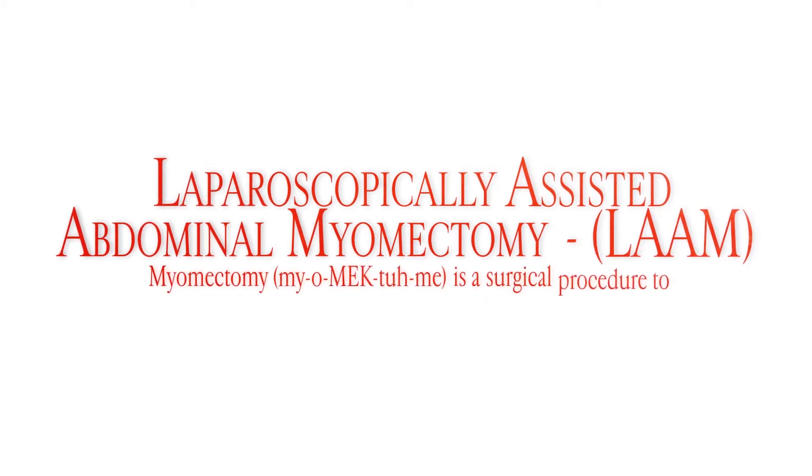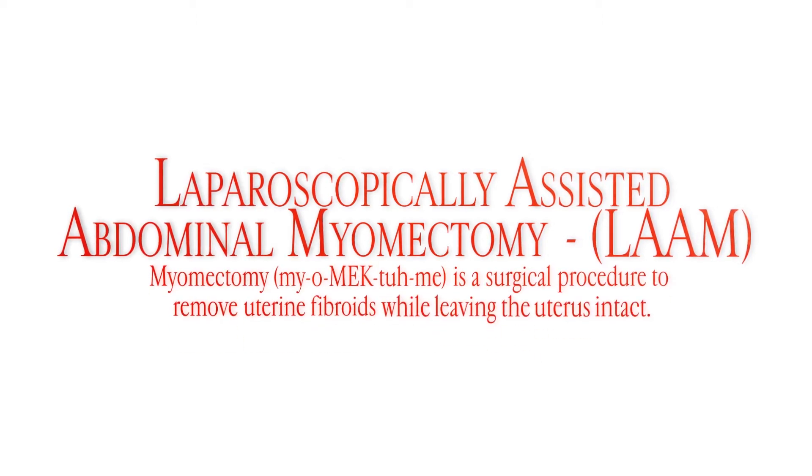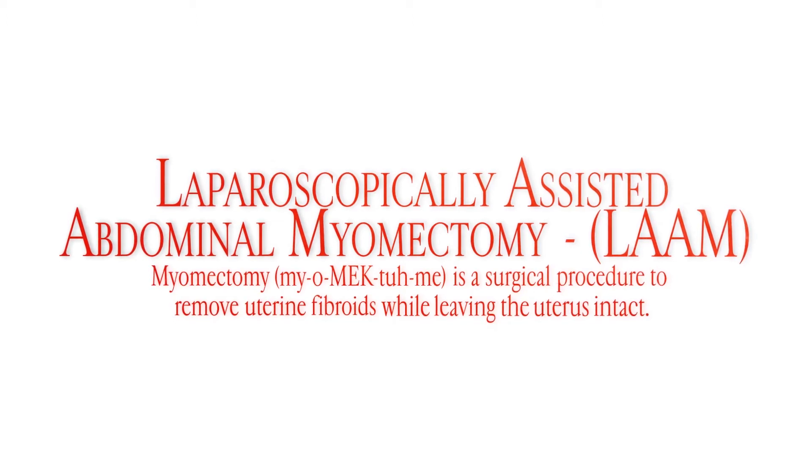Laparoscopically assisted abdominal myomectomy, or LAM, is one of the most advanced minimally invasive surgical procedures Viva Eve offers. A myomectomy removes fibroids while keeping the uterus intact, making it possible for women to get pregnant.